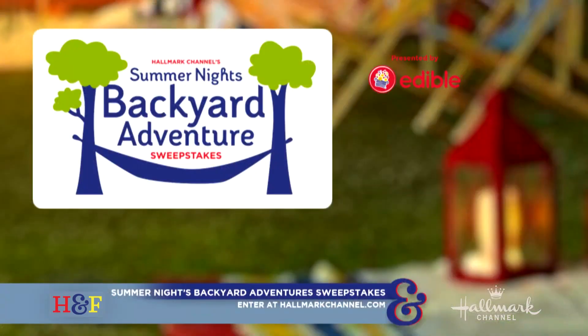Hey guys, Cameron Matheson here from Hallmark Channel's Home and Family. Hope you're all doing great. I'm at my home and about to bring in my family because in honor of our Summer Nights Backyard Adventure Sweepstakes, I am going to be sharing some great tips on how you can make a cozy oasis right in the comfort of your very own backyard.